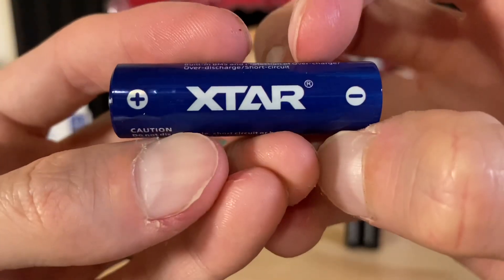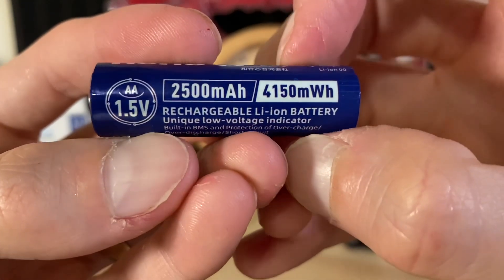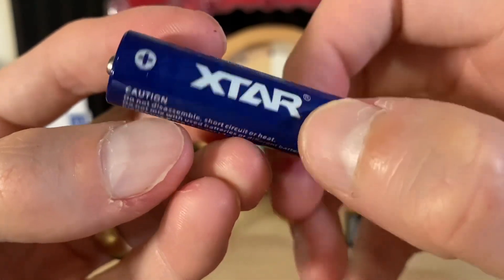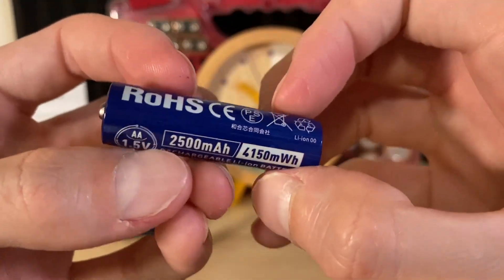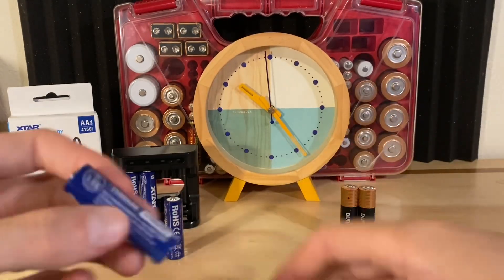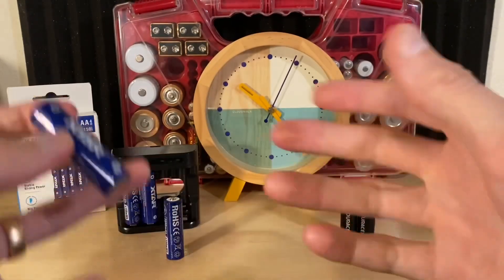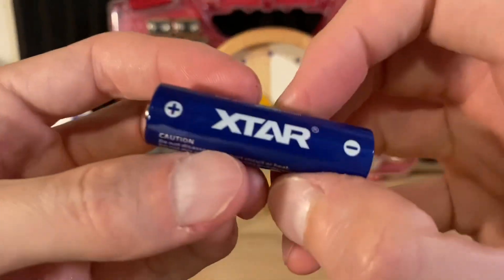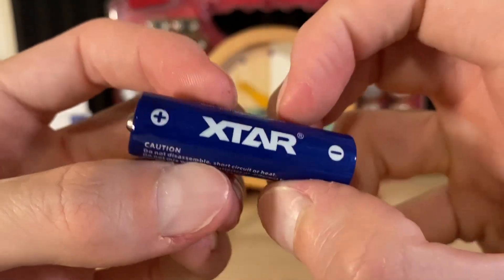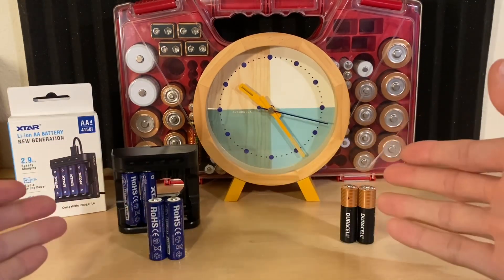This is X-Star's AA rechargeable battery — a 1.5-volt lithium-ion battery with a 2500 milliamp hour capacity. We're going to put these to the test in this video. In the past on this channel, we have tested batteries sent in by companies independently, and good or bad, I've just shown you the results. So I'm pretty confident of X-Star to send these in for review. I already know the result because I've done the test. I don't really have anything bad to say about these — they're really good batteries — but I'll let you see for yourself.